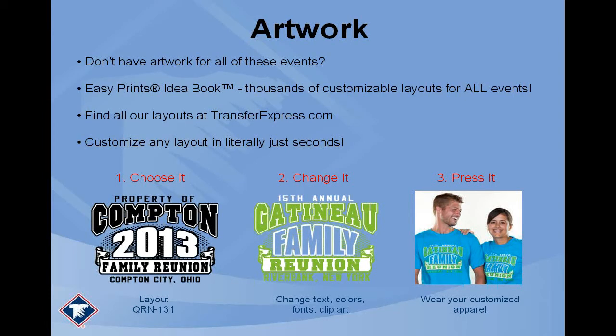When your customer doesn't have artwork — when they come to you wanting a family reunion shirt but don't have a design — Transfer Express comes to the rescue with our idea book. The EasyPrints idea book has hundreds upon hundreds, thousands of customizable designs. The designs all start generic, for example with the words 'Compton.'